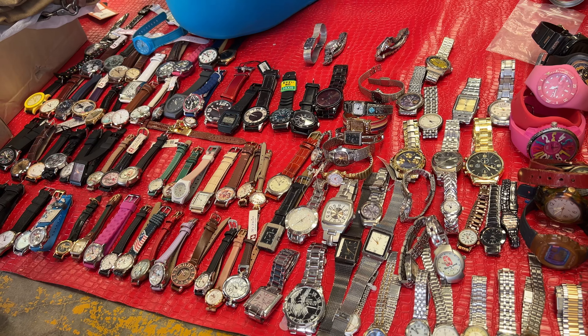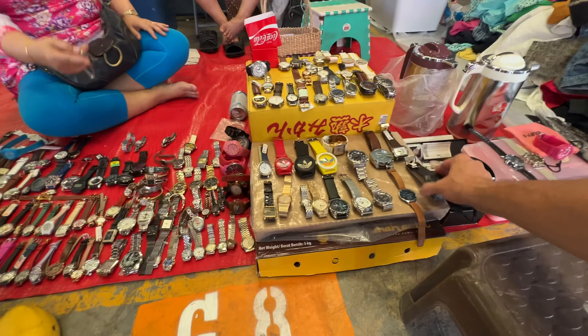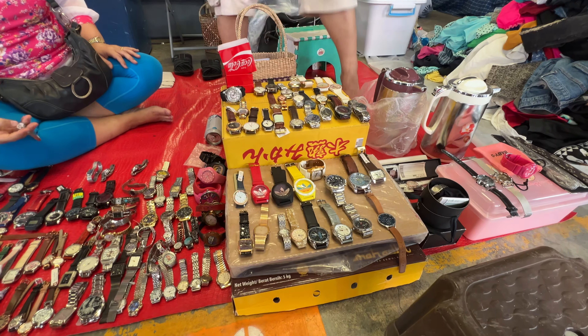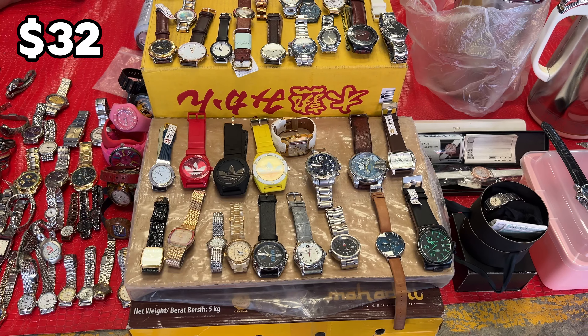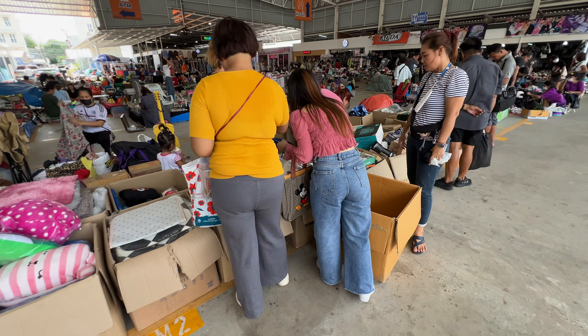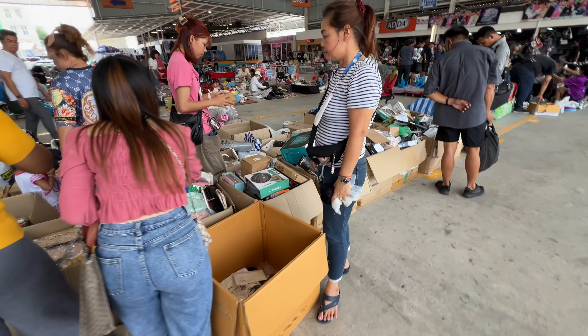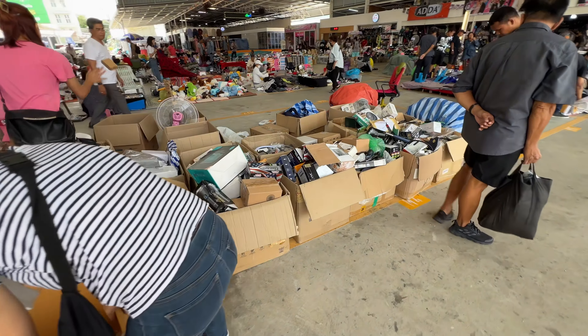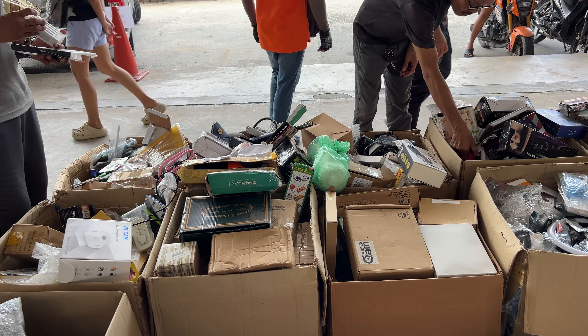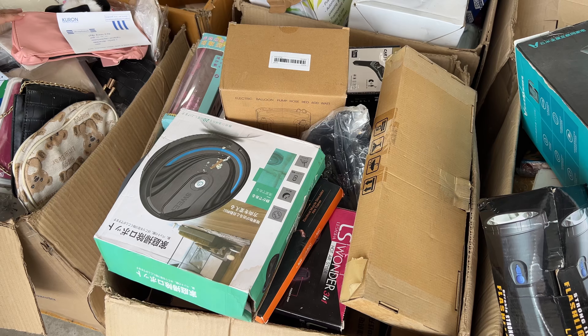A watch here is 1,100 baht, which works out to about $30 — that's about what it should go for. It's an okay deal but I didn't like the way it looked on my wrist, so let's keep going. Here's a prime example of coming early: people still have everything in boxes, and you can look through them before everything's been pulled out and put on the ground — this is where you find that special thing.